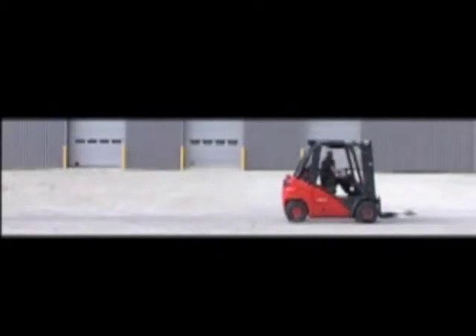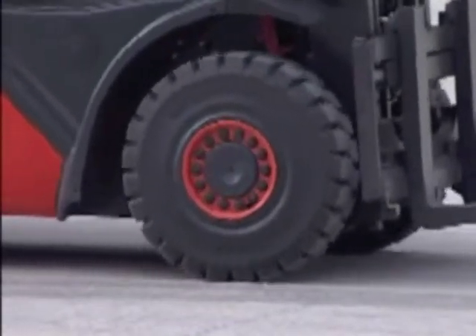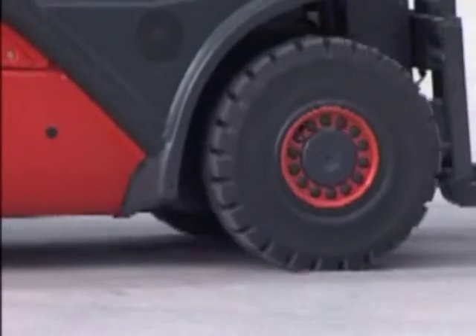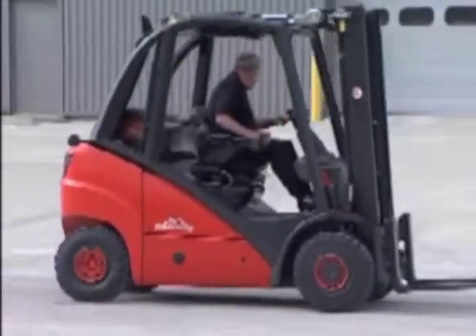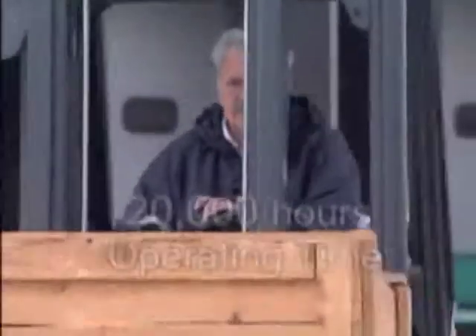Note how quiet the truck is. The Linda direct drive hydrostatic transmission has no torque converter, no clutch, no differential or reduction gears, and none of the operational limitations and maintenance costs associated with these components. The Linda hydrostatic transmission system is designed to give in excess of 20,000 hours operation in arduous working conditions.